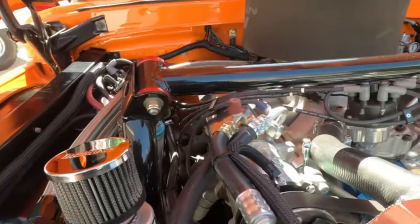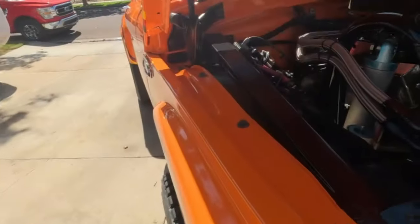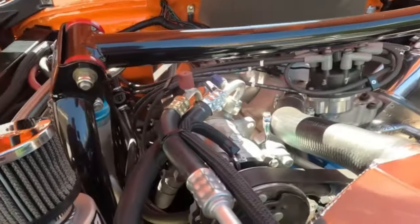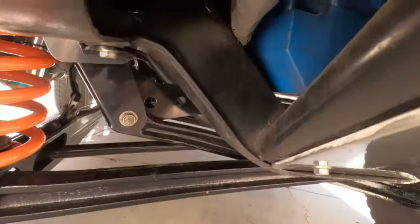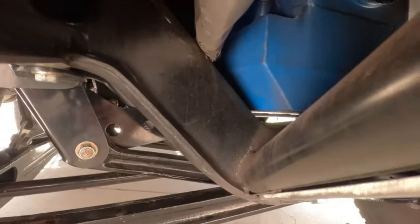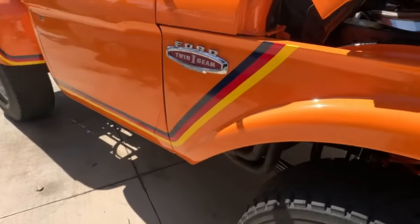It made 702 horsepower and 700 pound-feet of torque at the crank. It's got a big nine-quart oil pan — a Canton pan — and we actually had to notch it because of the crossmember, which you can see right there. It's got an E4OD transmission, so it's an automatic.